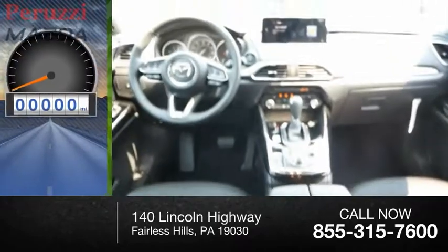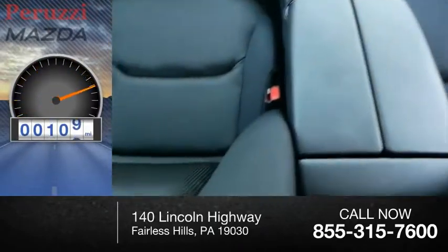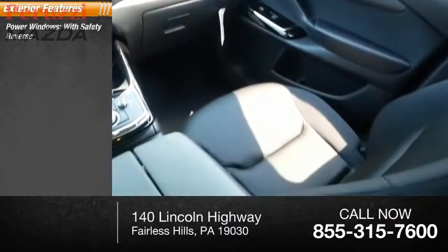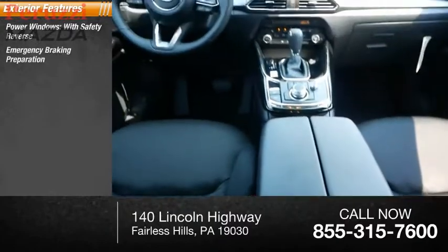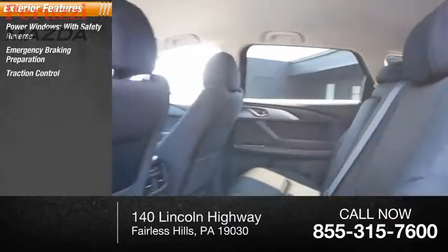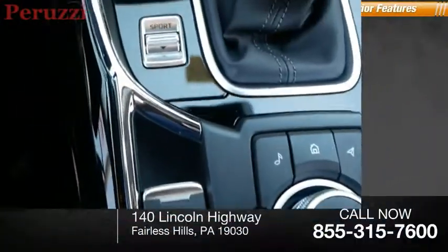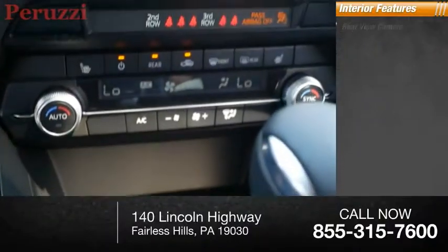This vehicle has less than 200 miles. Here are some of this vehicle's great options: power windows with safety reverse emergency braking preparation, traction control, stability control, roll stability control, power brakes, and braking assist.